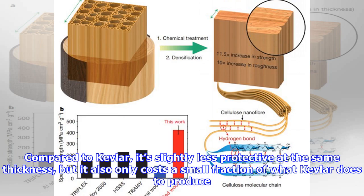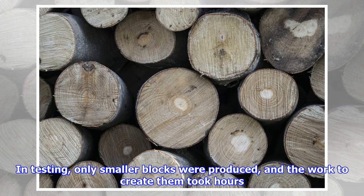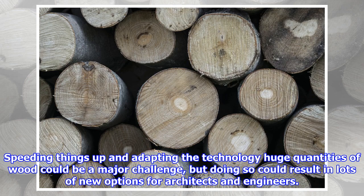Compared to Kevlar, it's slightly less protective at the same thickness, but it also only costs a small fraction of what Kevlar does to produce. The biggest hurdle for scientists now is developing a process to create the new material on a large scale. In testing, only smaller blocks were produced, and the work to create them took hours. Speeding things up and adapting the technology to huge quantities of wood could be a major challenge, but doing so could result in lots of new options for architects and engineers.